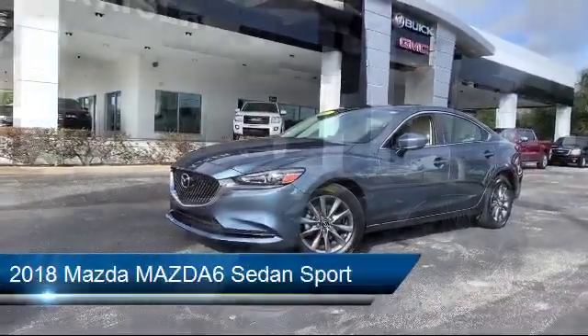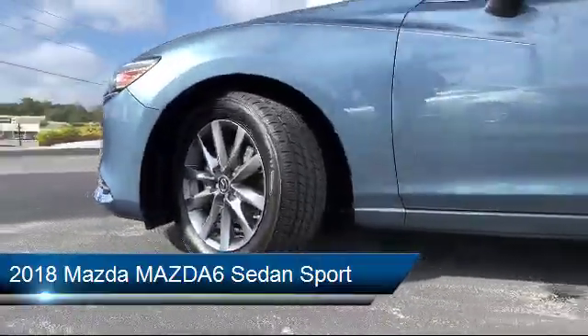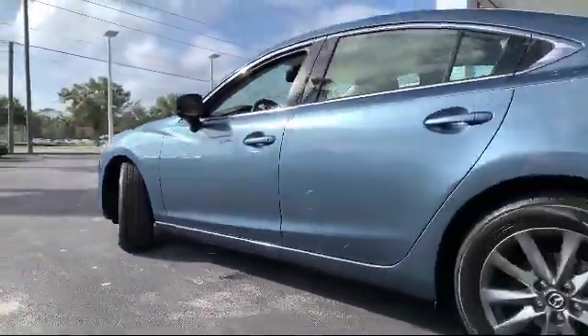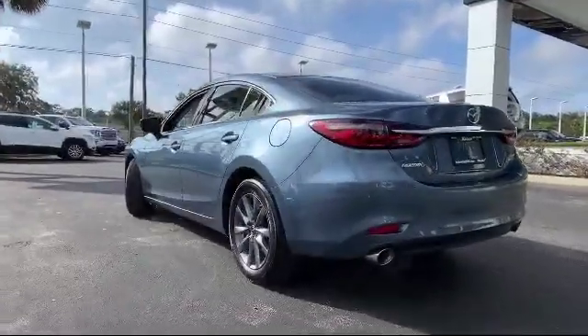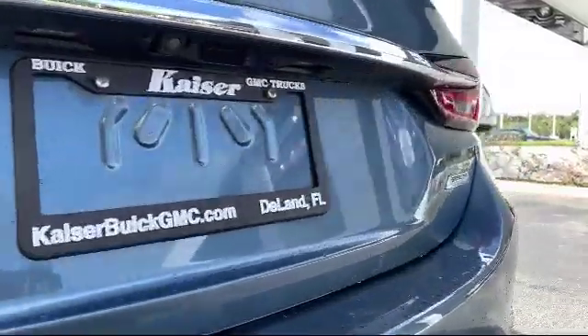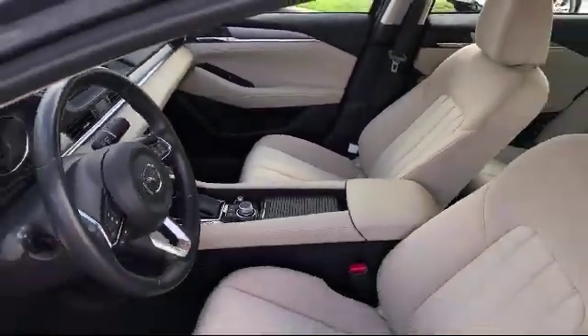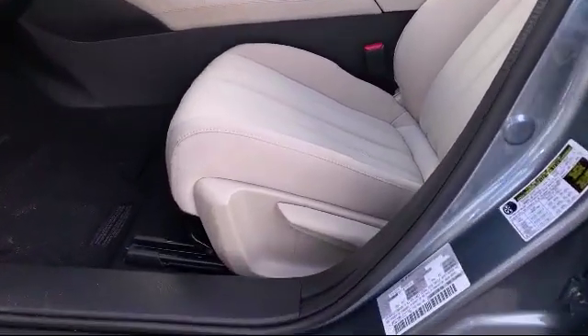It comes equipped with tire pressure monitoring system, rear view camera, electronic stability control, steering wheel controls, keyless entry, air conditioning, traction control, power windows, six speaker audio system, front dual zone AC, and has less than 25,000 miles on the odometer.